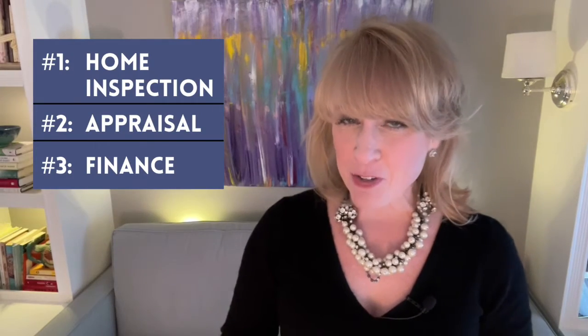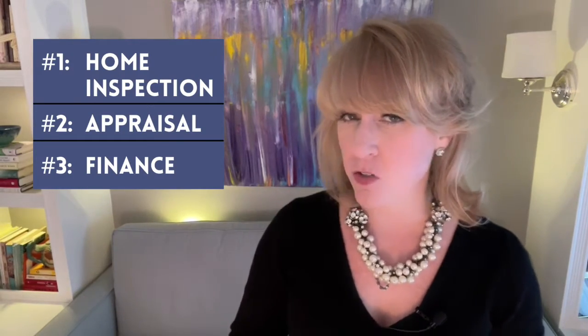The first of the three most common contingencies is the home inspection. A home inspection contingency period gives you time to bring in a licensed home inspector to look at the house from top to bottom. In a condo, they will simply look at the interior contents of the unit that you are purchasing.